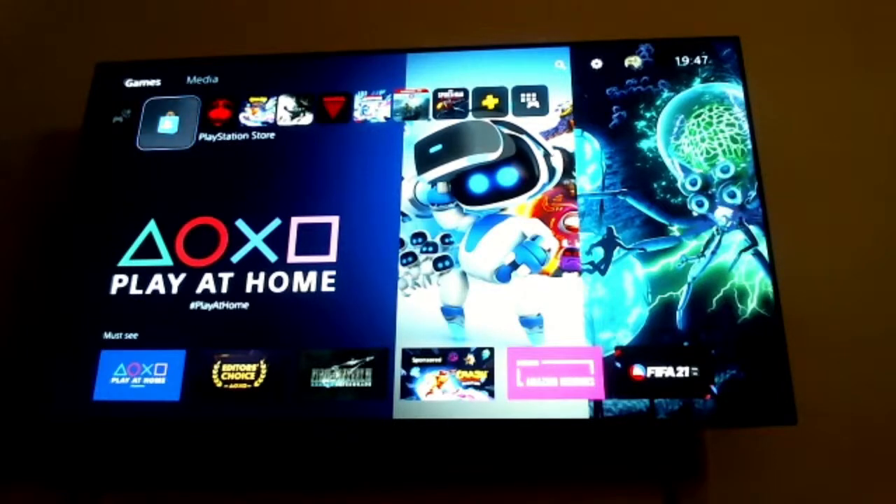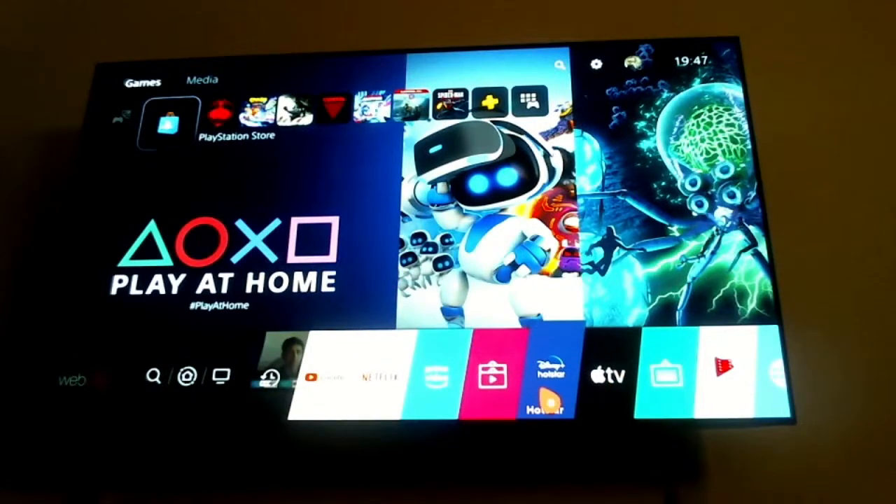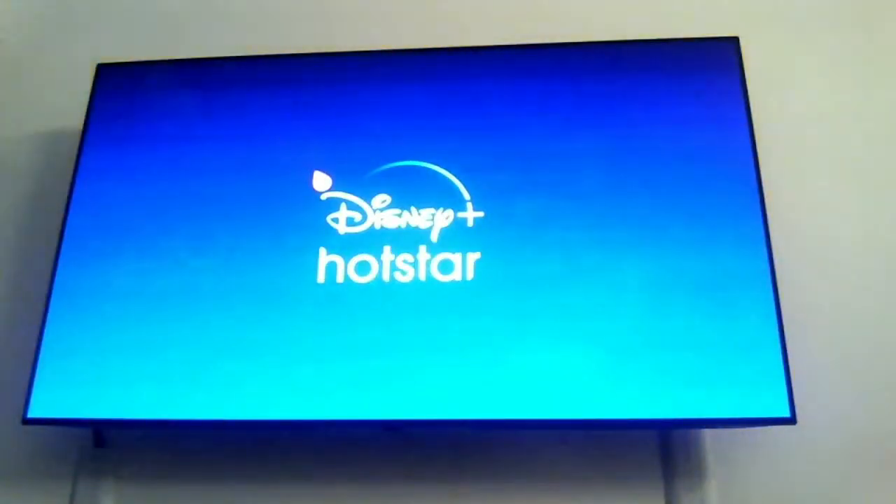Which TV is this? Israr is asking — this is the LG B9, it's an OLED TV. It's a great TV; it has its pros and its cons. One con I want to show you now — I'm not sure whether this is a problem with Hotstar or the way LG works with its app partners — is the only problem I have with this otherwise great TV.